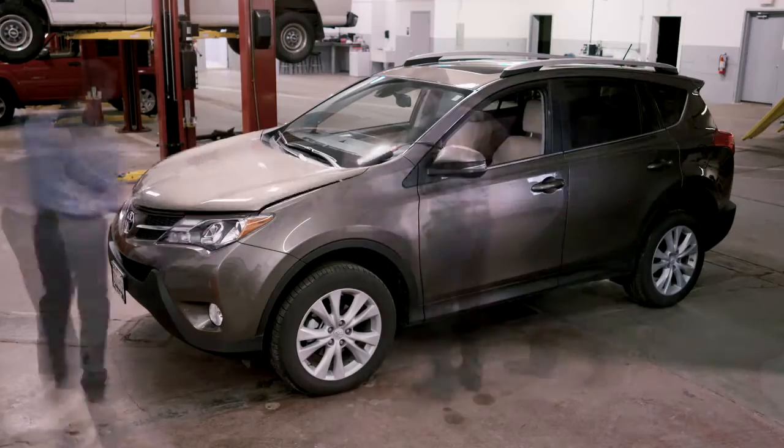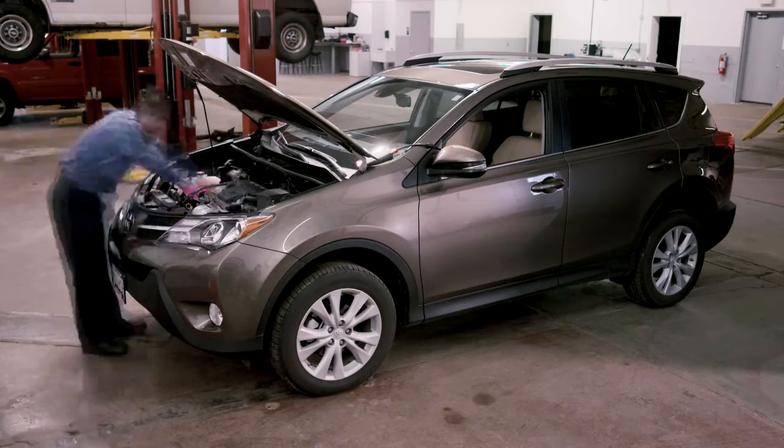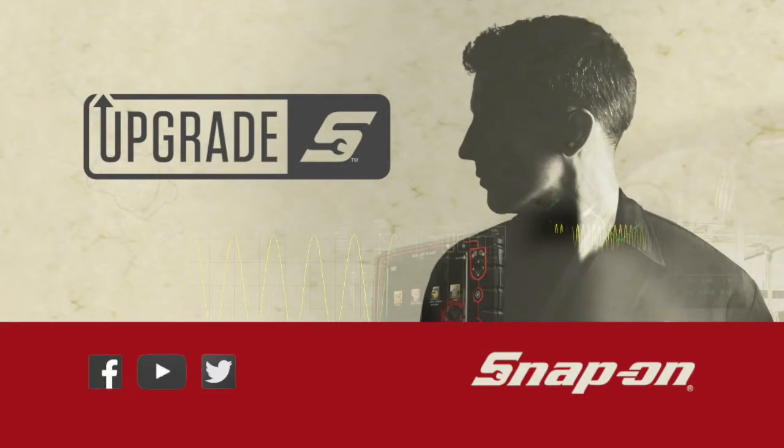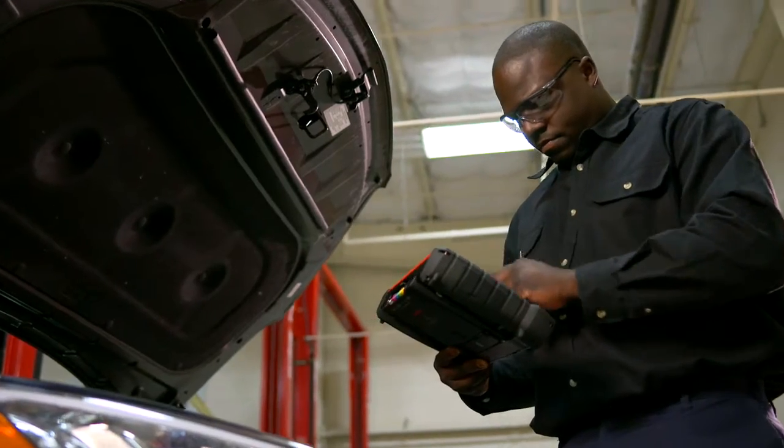I just upgraded my Snap-on diagnostic tool. Why? So I can diagnose the problem quickly and make the repair with confidence. Really, it's not a software upgrade — it's a confidence upgrade. Now I know I can handle anything that comes in.